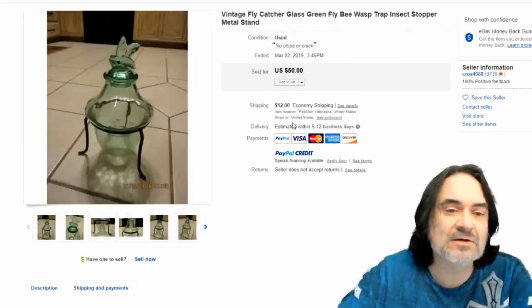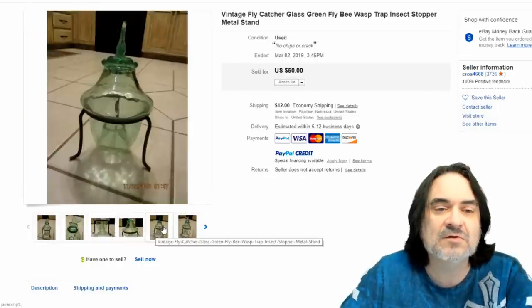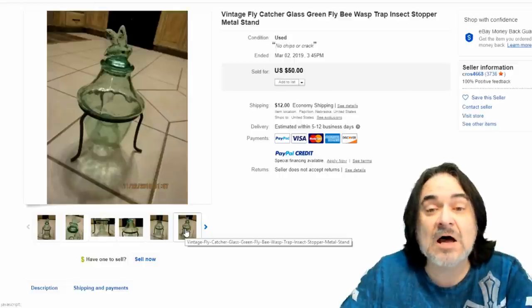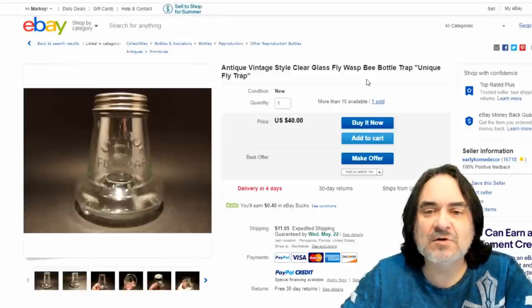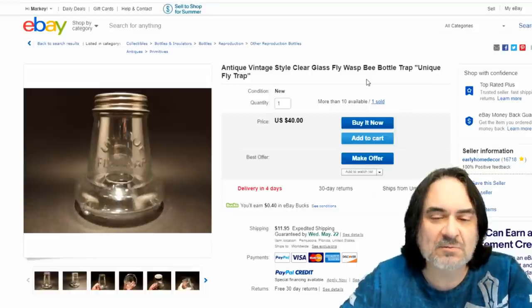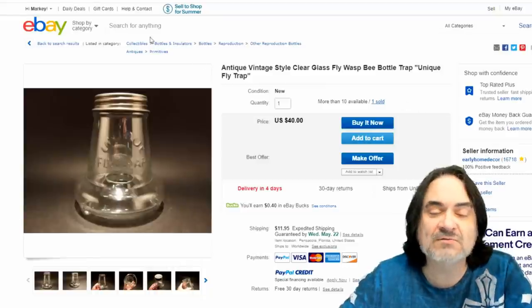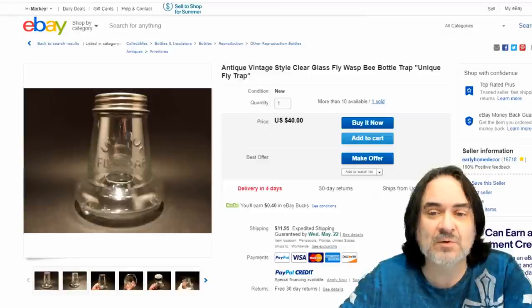Here's just another glass one. They come in different styles and varieties. There's some new ones that look similar to this as well — this could be a new one for all I know. There's just a lot of varieties of these out here, so $50 on this one. Here's just another glass one — this does wasps in the whole thing. It's just literally the same basic principle: they climb underneath it, there'd be some liquid in there, and they'd get trapped and wouldn't be able to get out. These aren't worth a ton of money, but $40 is pretty good for this one.